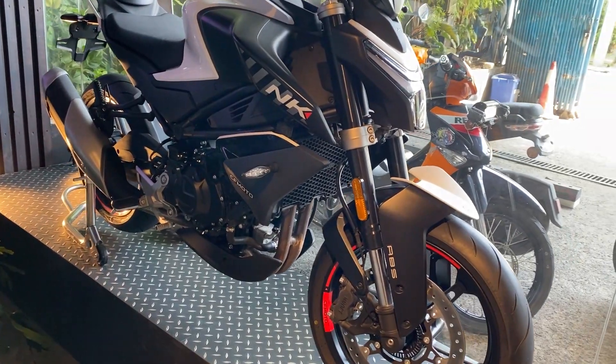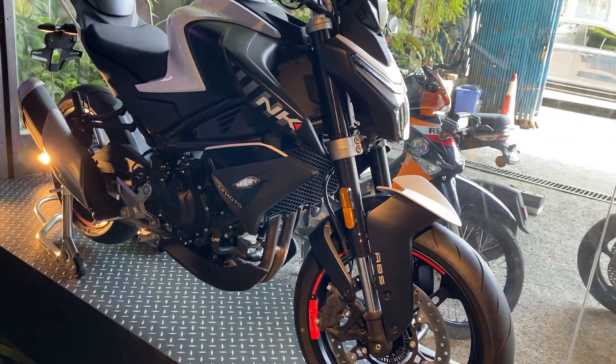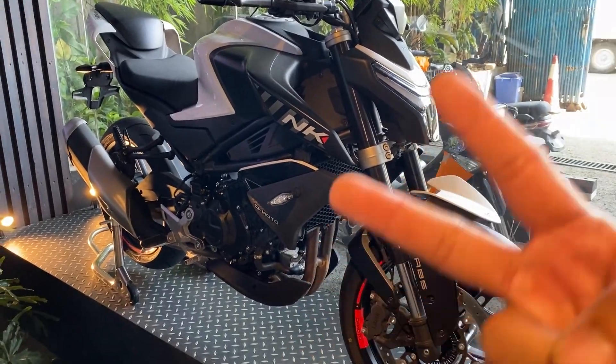Dito ko natatapos yung content natin. So ito yung 450NK. Ciao!